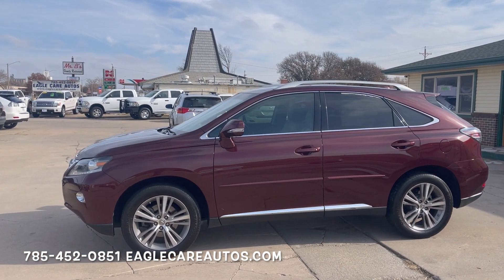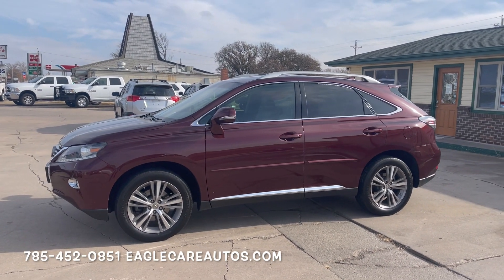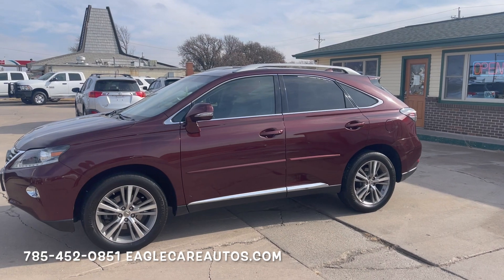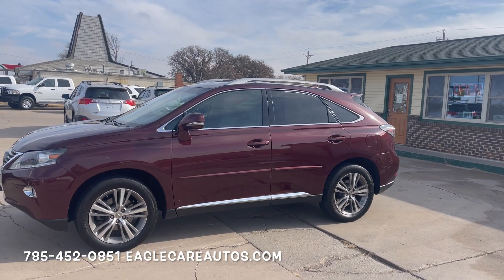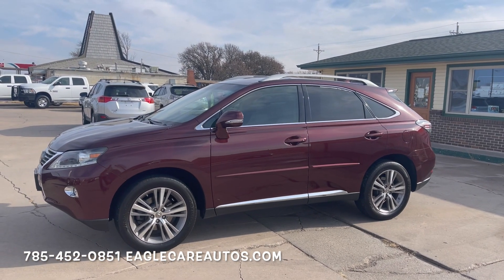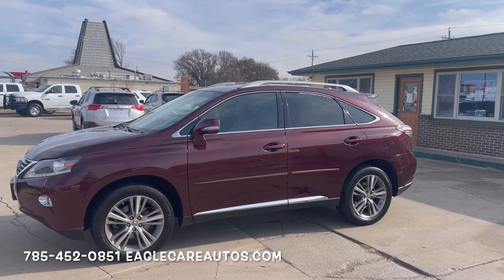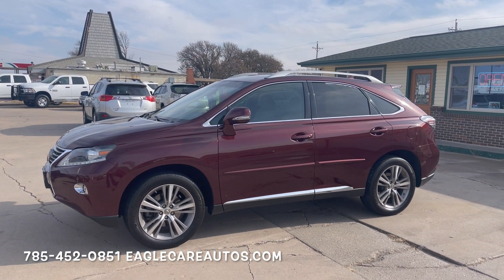2015 Lexus RX 350 all-wheel drive. Here's an absolutely gorgeous Lexus RX 350. This SUV is one of our favorite platforms of all SUVs on the market. The Lexus RX 350 takes your Toyota parts and pieces, engine, motor, and transmission and just makes it that prestige quality built SUV.